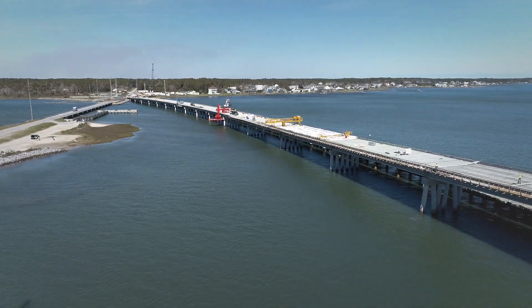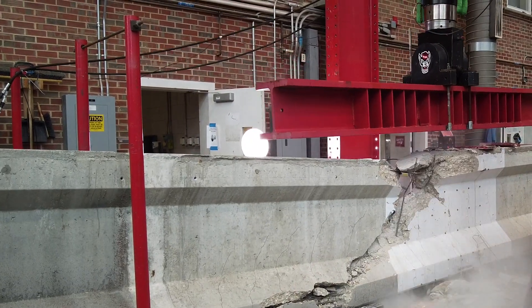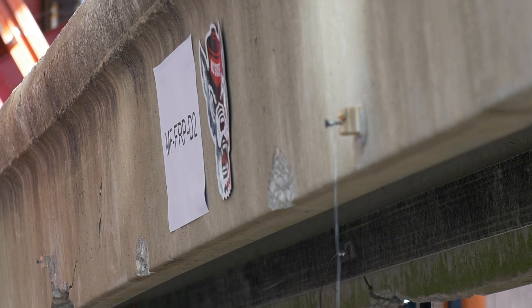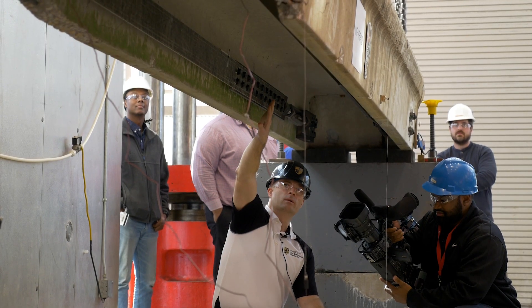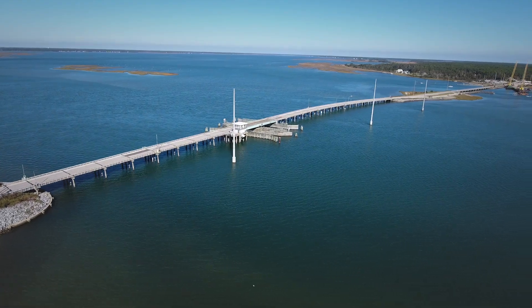It looks like a normal bridge. It started here, with collaborative research between NC State University and the North Carolina Department of Transportation. This is very cutting edge technology around the country — this is a fairly unique product. And now it's down east.